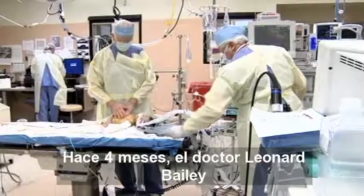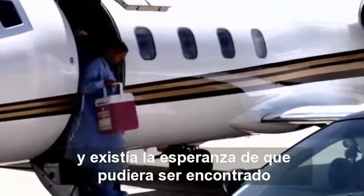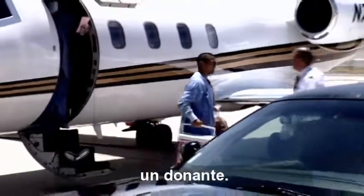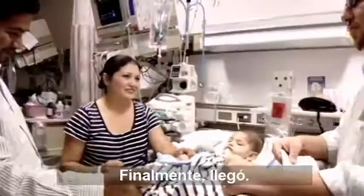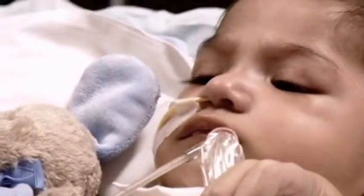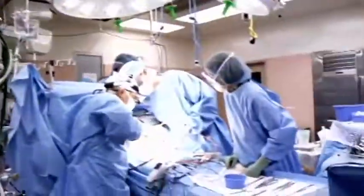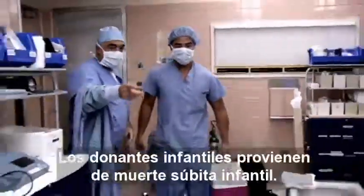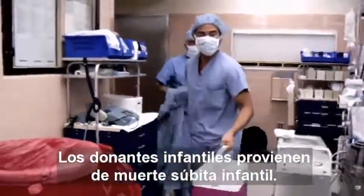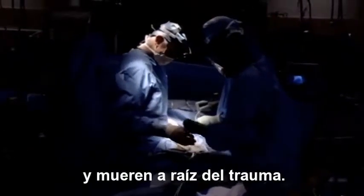Four months ago, Dr. Leonard Bailey performed an operation on baby David in the hope a donor heart could be found. Finally, the call came. It was a big day for David. It doesn't get any bigger. The infant donors come from either sudden infant death or, I'm sorry to say, a lot of them do come from abuse in this country.